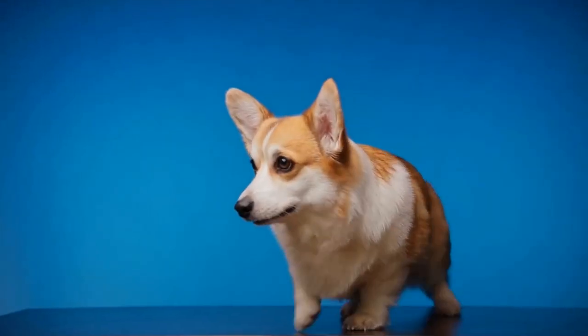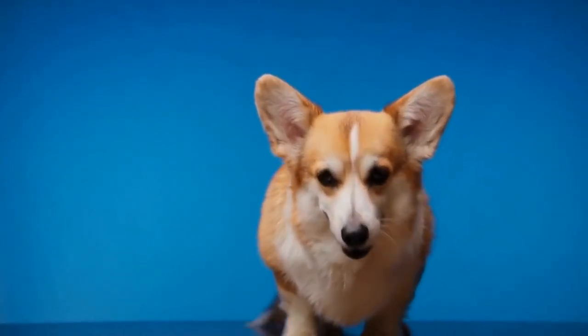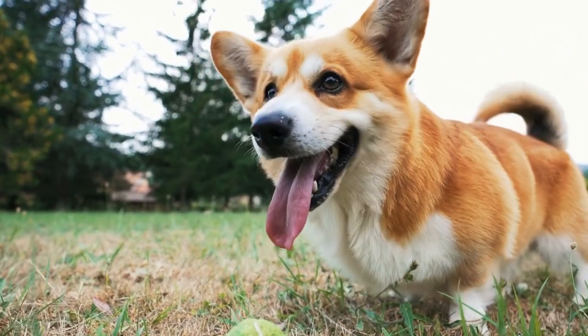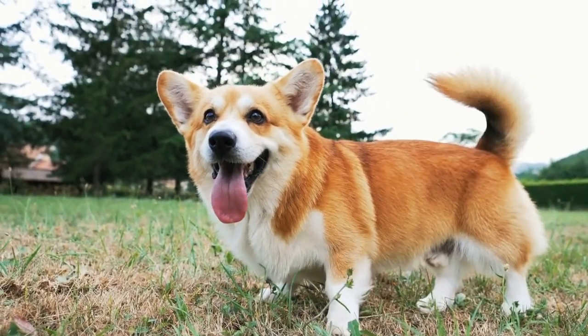To have a fluffy corgi, both parents must carry at least one copy of the fluffy gene. In other words, a fluffy corgi can be born from two fluffy parents or from carriers — dogs that carry one copy of the fluffy gene without expressing it.